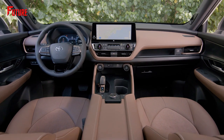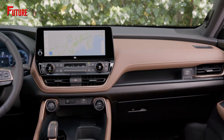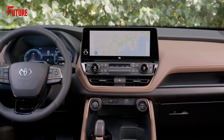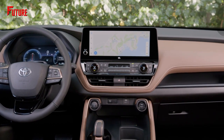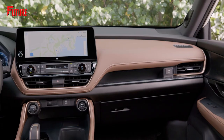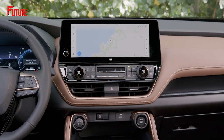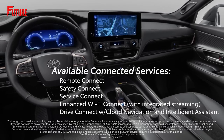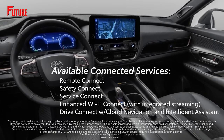Connectivity is seamless in the Grand Highlander with wireless Apple CarPlay and Android Auto integration as standard. Stay connected on the go with the convenience of a built-in 4G LTE Wi-Fi hotspot. Keeping up with the latest advancements, the Grand Highlander supports over-the-air updates, providing access to a wide range of enhanced connectivity and convenient features. With connected service Drive Connect, you can harness the power of voice controls using the Hey Toyota feature, to effortlessly search for directions, points of interest, or adjust climate control settings, all with the sound of your voice.